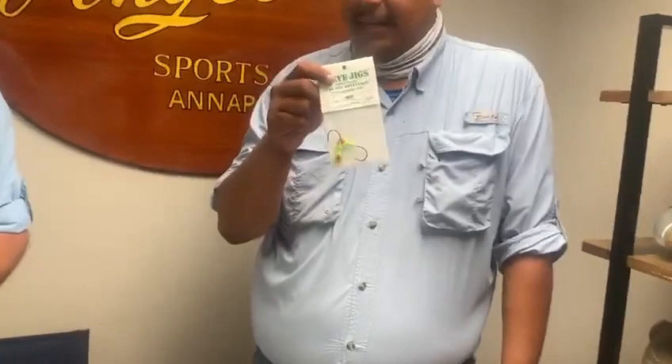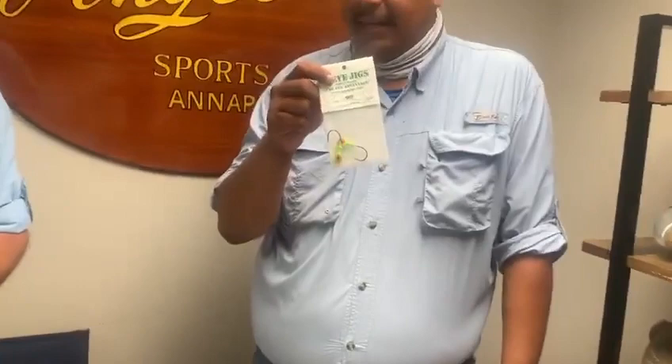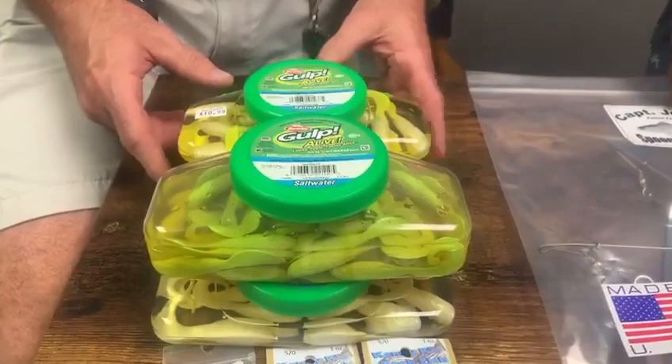Trout fishing has been okay — it's mainly going to be best when you get there early in the morning on a partly cloudy day with lower temperatures. Target them similarly to rockfish: points, grass points, and current breaks. You want to fish anywhere from three to four feet of water down to a drop-off. I use the twister tail about 80 percent of the time on the grass flats of the Eastern Shore. On the Western Shore, you might need to upsize to a half-ounce jig to get a little deeper into those drop-offs. Gulp also works great for trout.